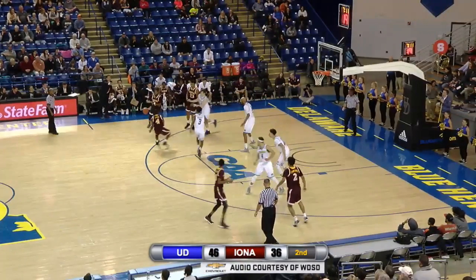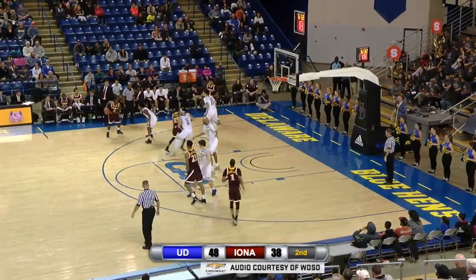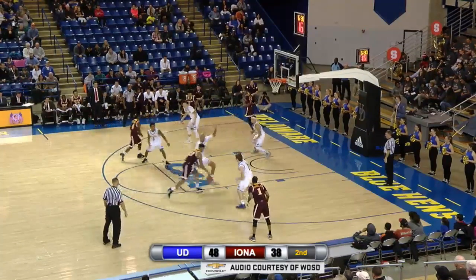Daly puts it back up and in — the explosiveness to do it. They're still continuing to run this week. Delaware has done a pretty good job of switching it. Cassell from the free throw line — good. And Ryan Daly: twelve points, twelve rebounds for the rookie.